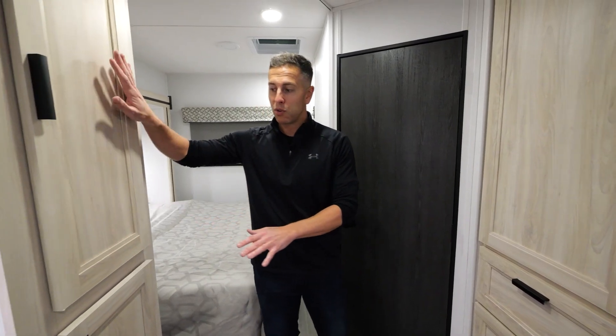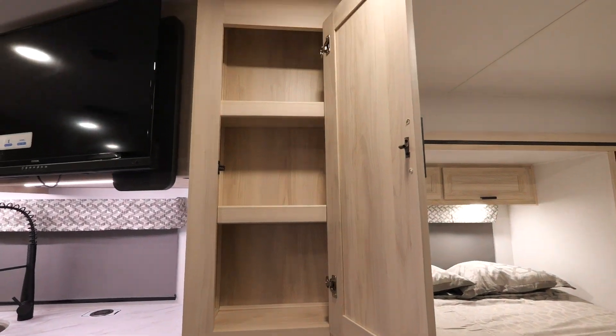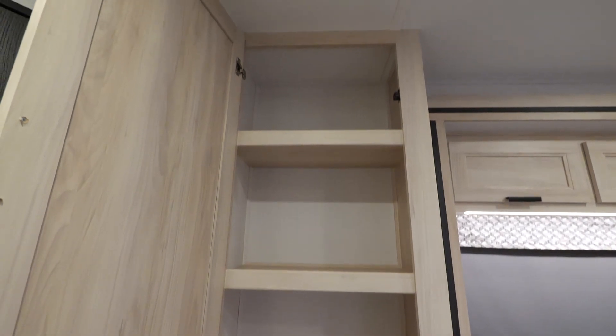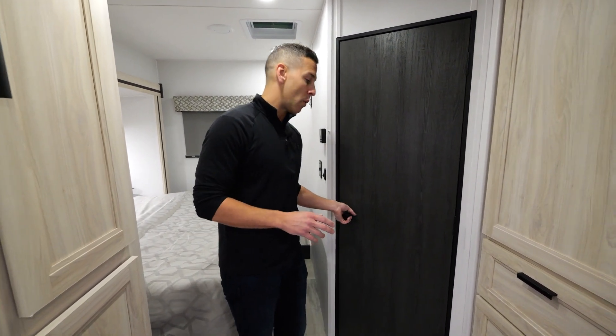You do have some pantry space here on the other side of the counter, and on the opposite side you have a hanging wardrobe space with three drawers. We'll also look at additional storage space in the bedroom.